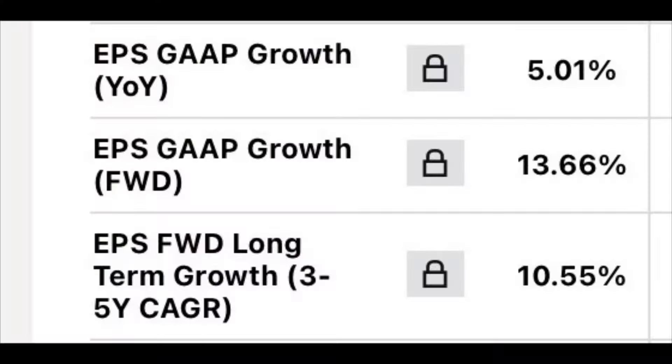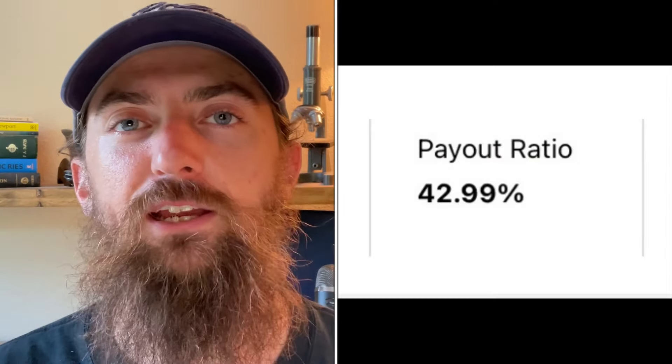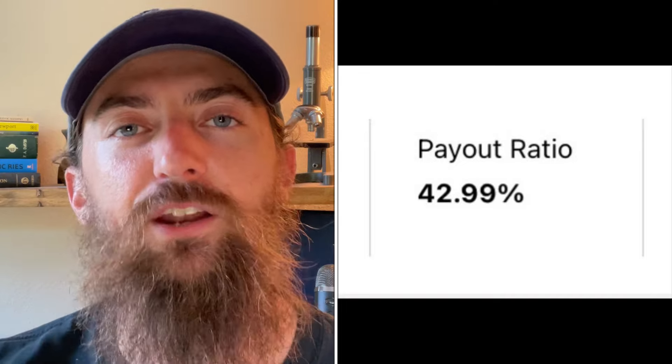Looking at EPS growth using GAAP numbers: trailing EPS growth is 5 percent, forward EPS growth is expected at 13.5 percent, and the three to five year expected CAGR on EPS is about 10.5 percent. The five year compounded annual growth rate of the dividend is 8.36 percent — a little higher than the trailing EPS growth but substantially lower than the forward EPS growth, so this is a mixed bag. Going forward, EPS is expected to grow more than 13 percent versus the 8.36 percent dividend growth rate, giving the company room to keep growing the dividend and investing back into the business. The payout ratio is very respectable at 42.99 percent — well below the 60 percent threshold — so they have plenty of room to keep growing the dividend in future years.